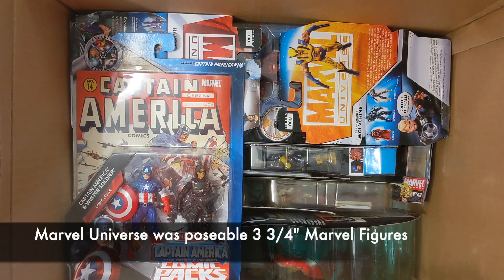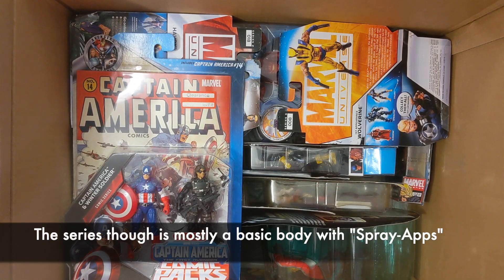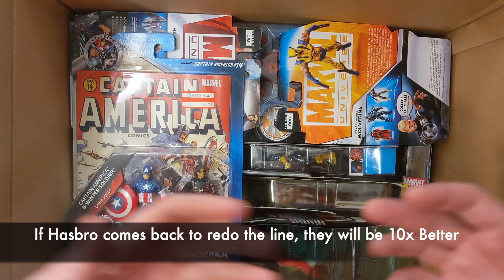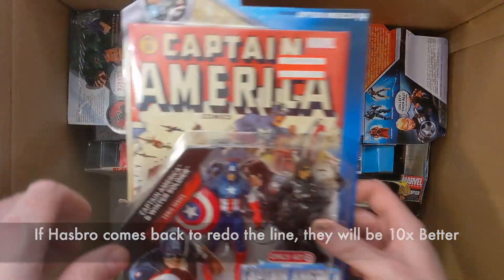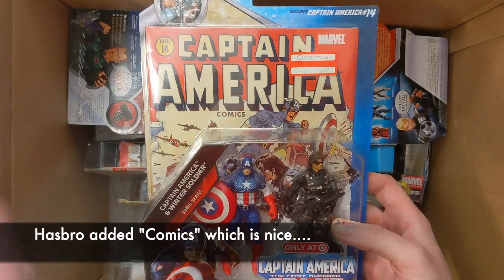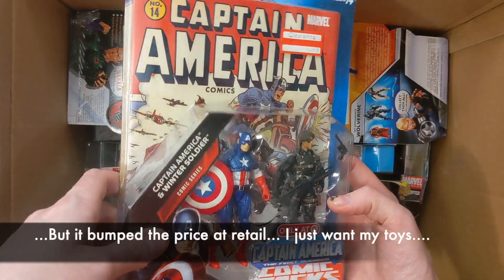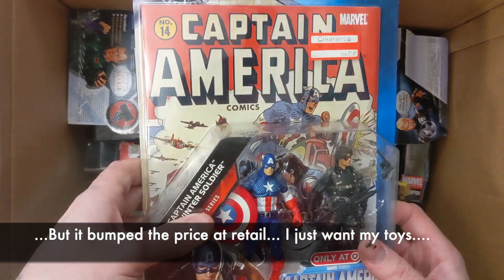I'm much more excited about the three-and-three-quarter-inch Marvel Universe figures. I got quite a bit of them. At this point, do I really get excited to have it all, or just keep a couple characters? Here we have this two-pack — I did a great job buying it on clearance. I noticed a lot of the two-packs were on clearance more often than individual figures.